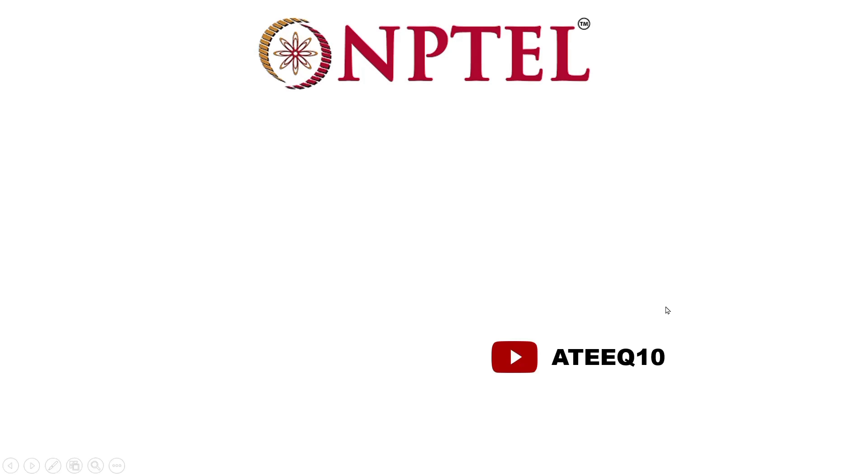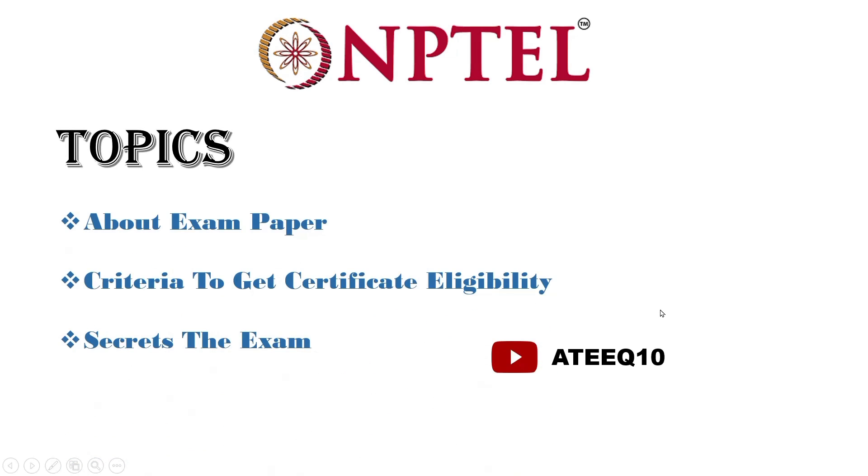Hello friends, welcome to a new video. If you are new to the channel, subscribe and turn on the bell icon. In this video, I am going to explain mainly three topics: the exam paper criteria, how to get the certificate, and eligibility secrets of the exam.